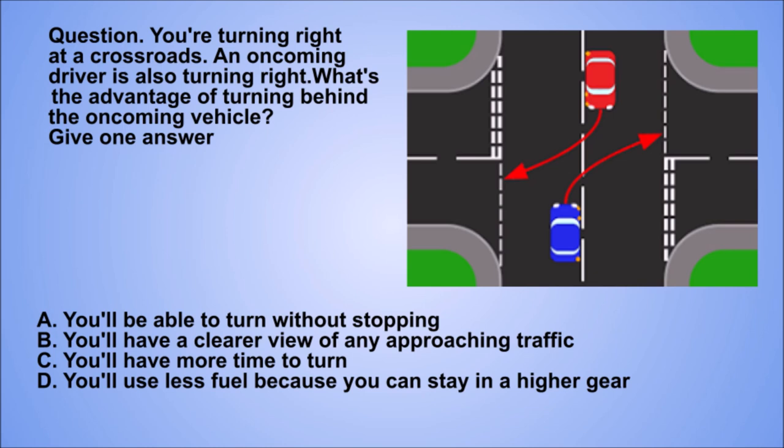Question. You're turning right at a crossroads. An oncoming driver is also turning right. What's the advantage of turning behind the oncoming vehicle? Give one answer. A: You'll be able to turn without stopping. B: You'll have a clearer view of any approaching traffic. C: You'll have more time to turn. D: You'll use less fuel because you can stay in a higher gear.